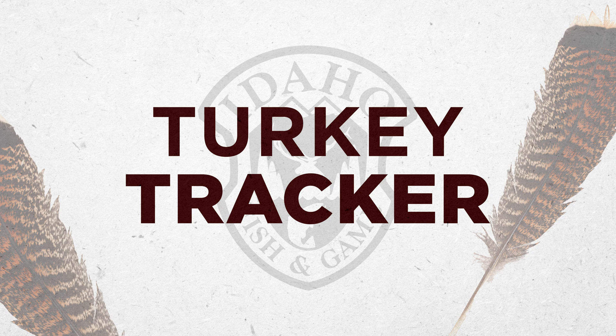Hey, Jeff Knetter here, Idaho Fish and Game's Upland Game and Migratory Game Bird Program Coordinator. We're rolling out a new project to learn more about the state's turkey population, and we need your help. We're introducing Turkey Tracker.